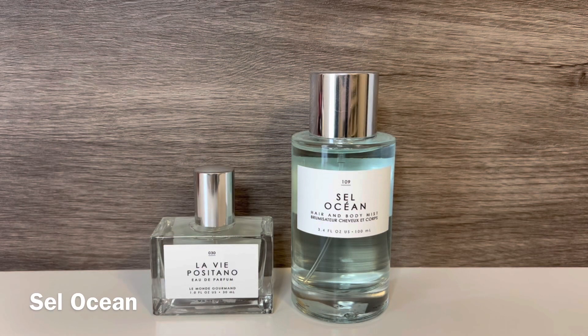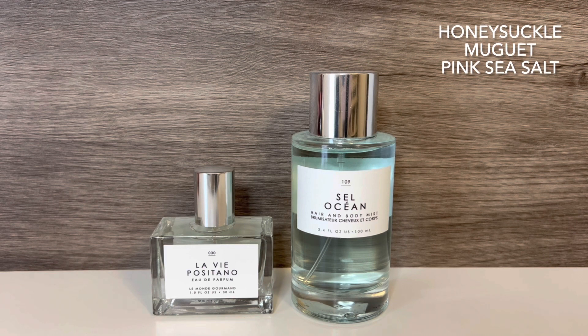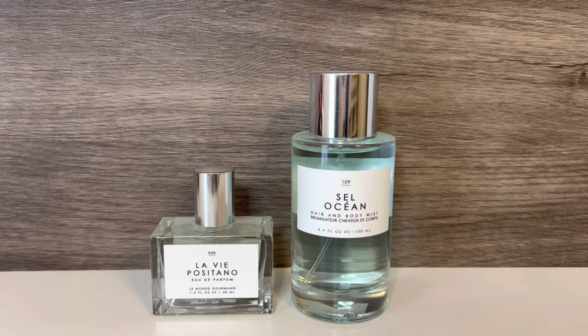I originally wanted to compare La Vie Positano with Sel Ocean, which I thought might be similar. Sel Ocean is a hair and body mist, which is why the bottle is different. It has notes of honeysuckle, musc, and pink sea salt. Sel Ocean is very clean and fresh and really does have an ocean air type of feeling — the salt is definitely there, but it's contrasted with the sweet honeysuckle. It's a clean, airy, fresh floral that evokes the feeling of being on a beach. So these two aren't as similar as I originally thought. La Vie Positano is a beautiful sweet, creamy floral bouquet, and Sel Ocean is a fresh, airy scent with a sweet honeyed floral. I obviously prefer La Vie Positano, but I do like Sel Ocean as well.